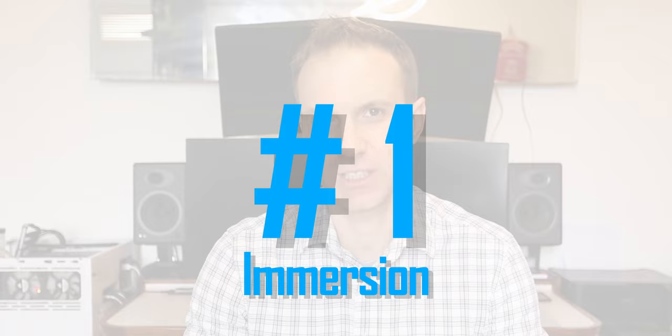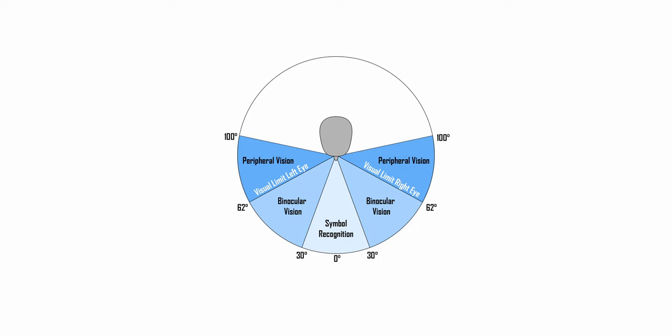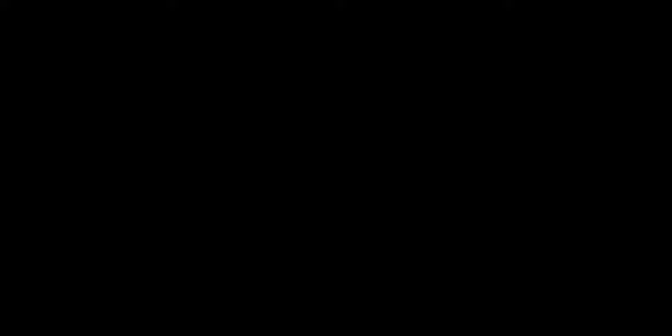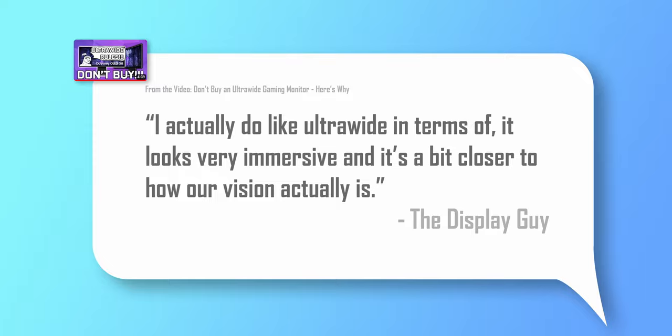And that leads us into our number one reason to get an ultrawide: immersion. It's probably why you started considering an ultrawide in the first place. You've heard ultrawide owners talk about how immersive it is to play games, and how it makes the gaming experience better. The larger screen size that fills more naturally the field of view of the human eye means you're going to feel a part of the game in ways you never have with a 16x9 display. It's why movies are made in this aspect ratio, and why game cutscenes often switch to it whenever they want to make things feel epic. Having more of your field of view filled with the screen, even if you can't actively concentrate on it, makes everything feel more immersive and provides a satisfying in-world experience. Even those who tell you not to get an ultrawide recognize and accept that as fact.